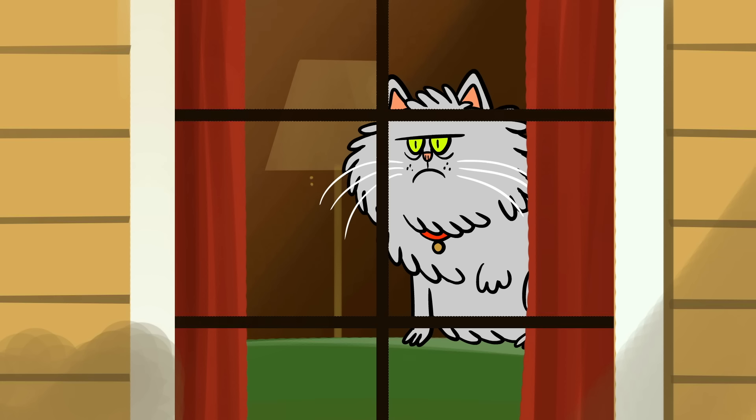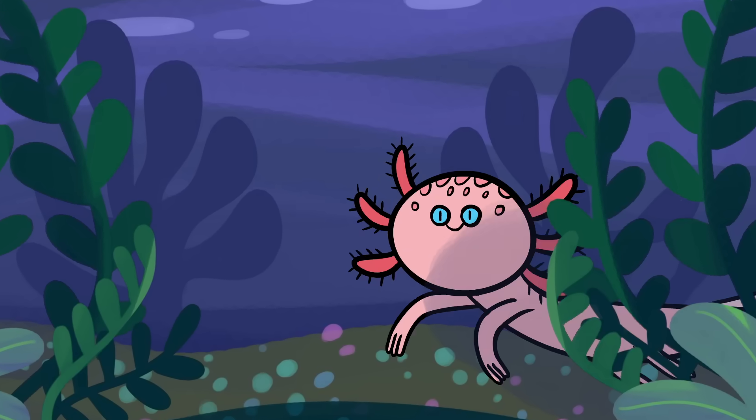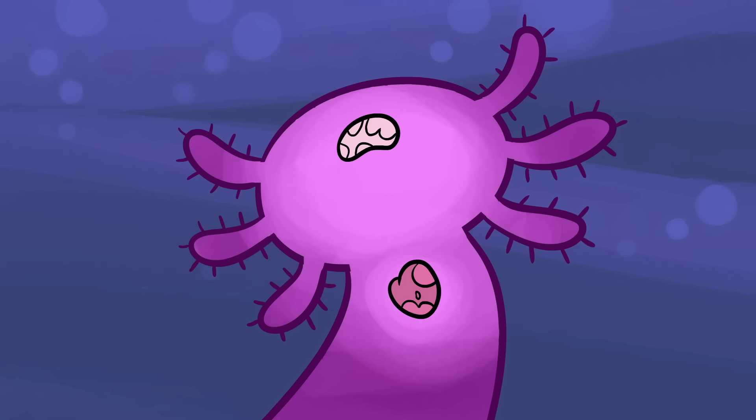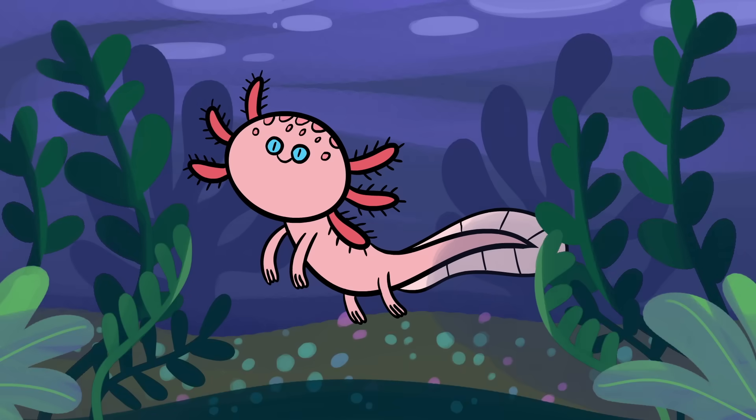For some animals, losing a limb is a decidedly permanent affair. But for salamanders, particularly axolotls, amputation is just a temporary affliction. Not only can they grow back entire limbs in as little as six weeks, they can also regenerate heart and even brain tissue. So how does this astonishing adaptation work?